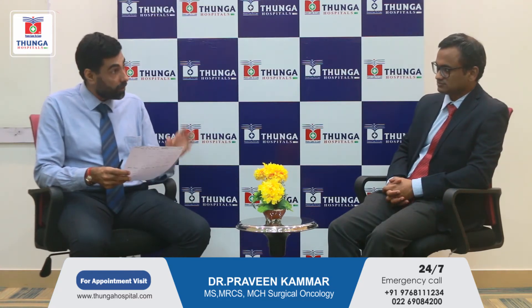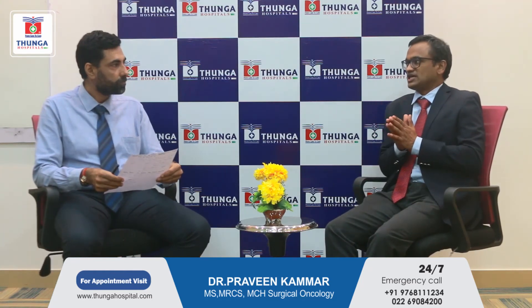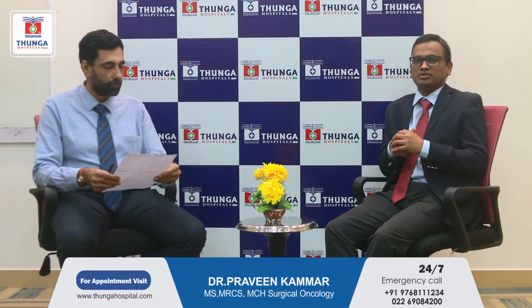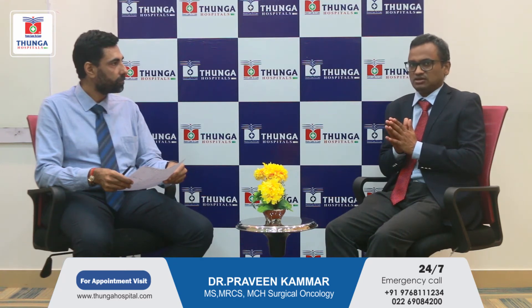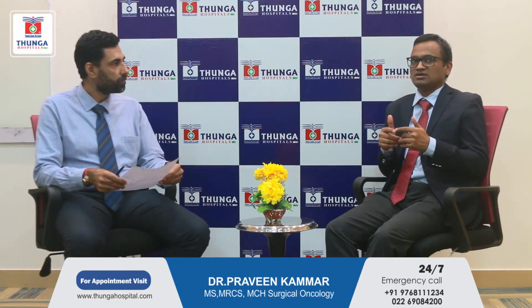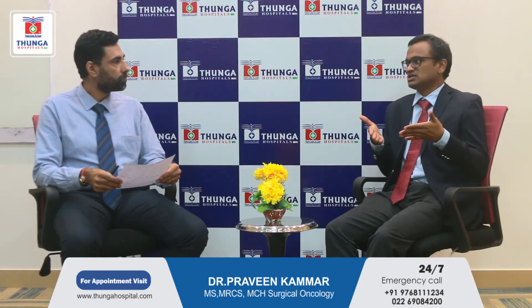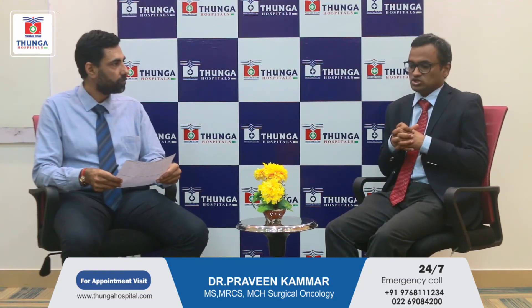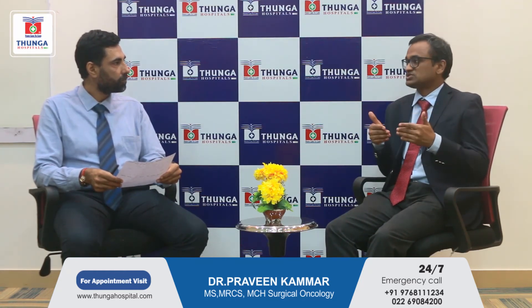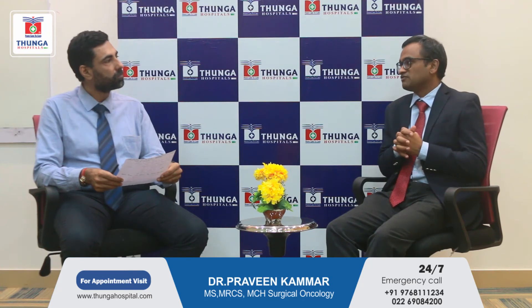For lower rectal tumors, is a stoma always necessary? The sphincter that controls your bowel movements consists of two parts: a voluntary muscle — the one you squeeze when you tighten your buttocks — and an involuntary muscle within the rectum itself that does not respond to conscious control. Even in a low rectal tumor, if the external sphincter that is under your voluntary control is not involved by the tumor, it is possible to avoid a stoma even in low rectal cancers.